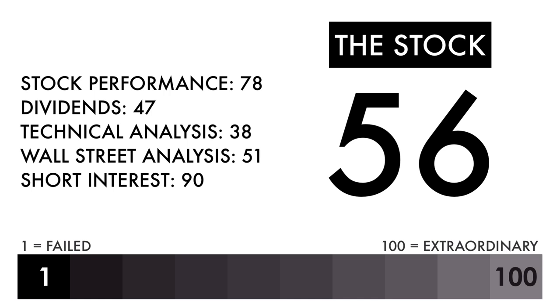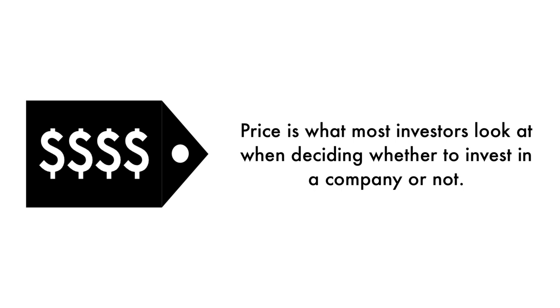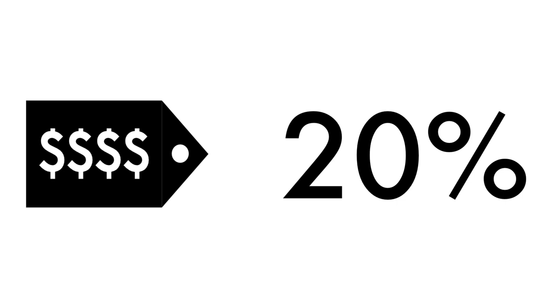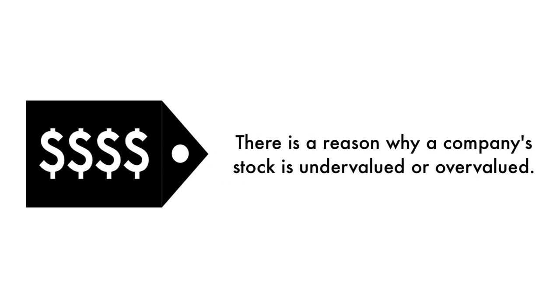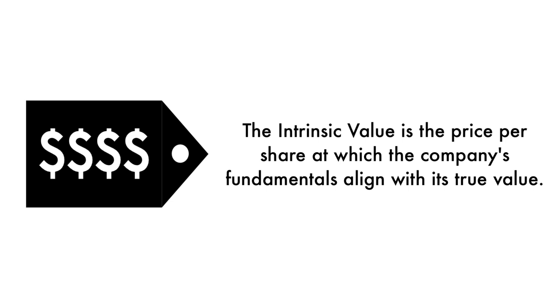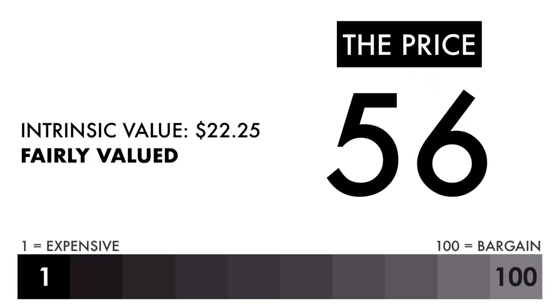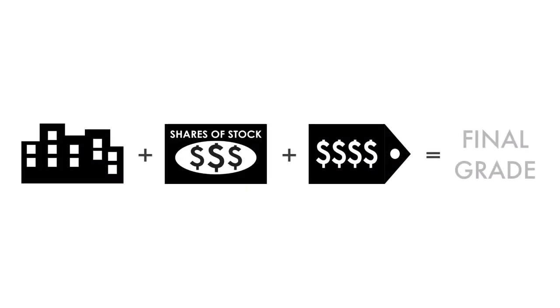Finally, let's look at the company's price. Price is what most investors look at when deciding whether to invest, but price per share shouldn't be the most important consideration — that's why only 20% of this analysis is attributed to the company's intrinsic value. There is a reason why a company's stock is undervalued or overvalued. The price factor is made up of only one metric: the intrinsic value, which is the price per share at which the company's fundamentals align with its true value. Based on this grade, I would consider the price to be fairly valued.